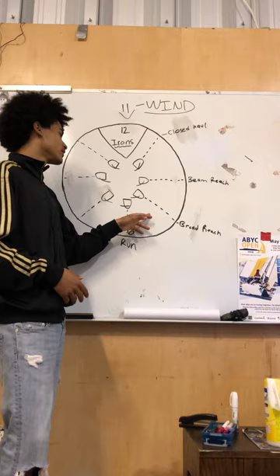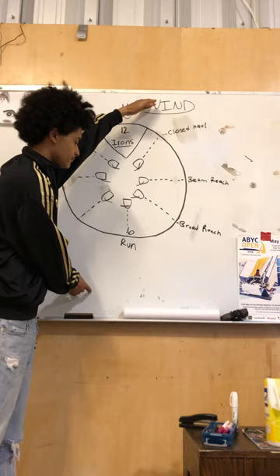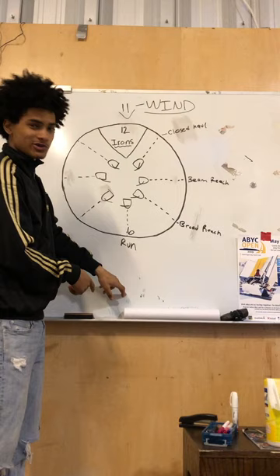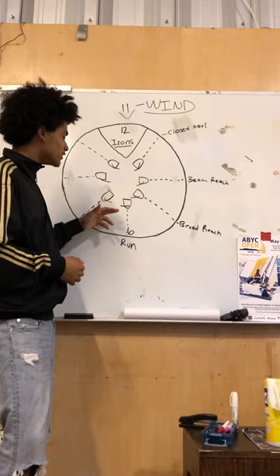Next up we have the run. Say we're sailing on a close haul upwind — close haul tack, close haul tack — and now we want to go to the beach, which is our clubhouse down here. We're all the way upwind and we want to get to our clubhouse, so we're going to sail on a run to go all the way downwind. A run is just meant to go directly downwind; it's not the fastest but it's efficient.